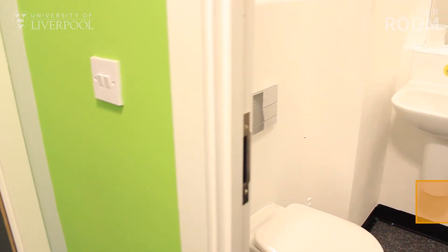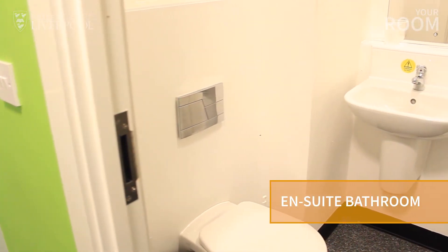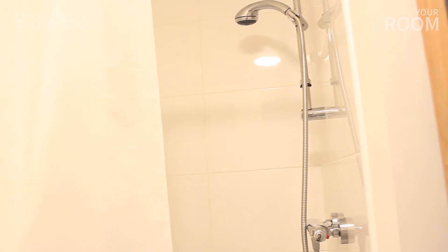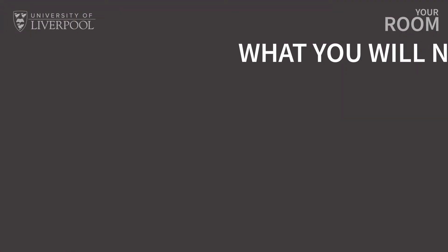Let's move on to the en-suite bathroom. Your bathroom will have a shower, toilet, a sink and a heated towel rail. Your en-suite bathroom is private so you won't have to share showers with any of your neighbours, and that means no bathroom rota.